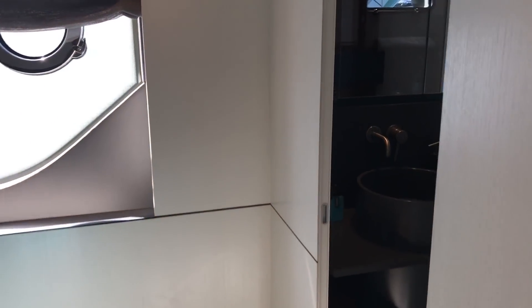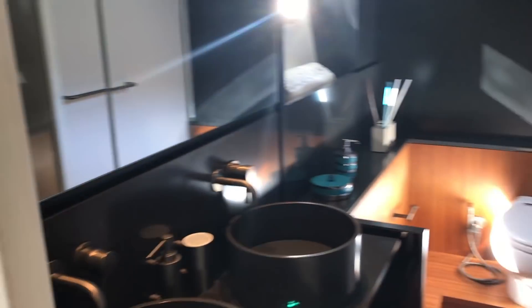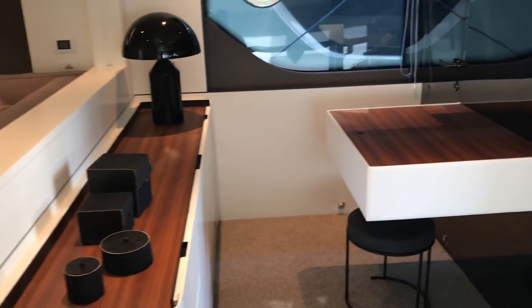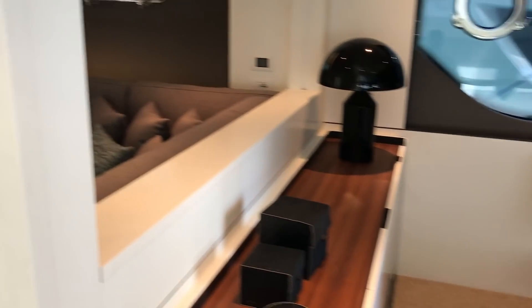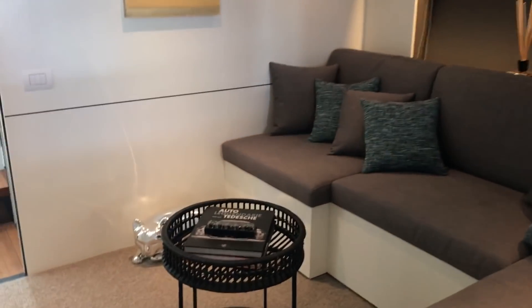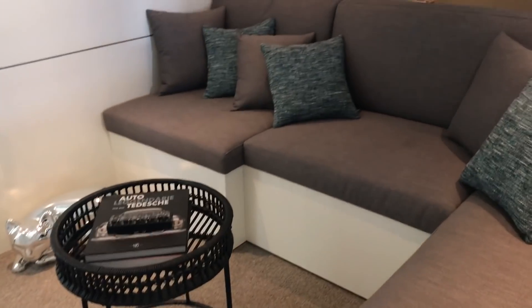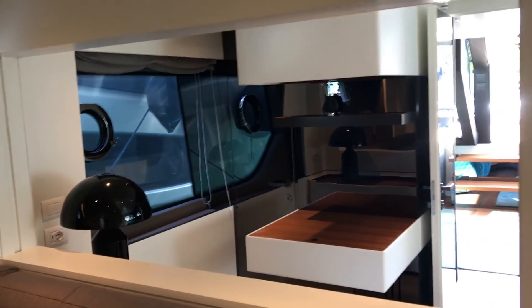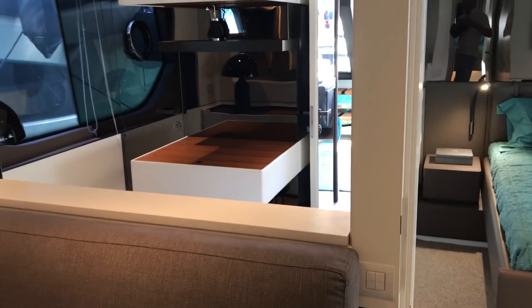There is an ensuite bathroom. And on this boat, the owner has gone for a little study area on the starboard side, but also has left it open to a little private saloon, which of course can be shut off. There's a sliding screen there, a door, and this whole mini private saloon area can be made up into an extra guest cabin.